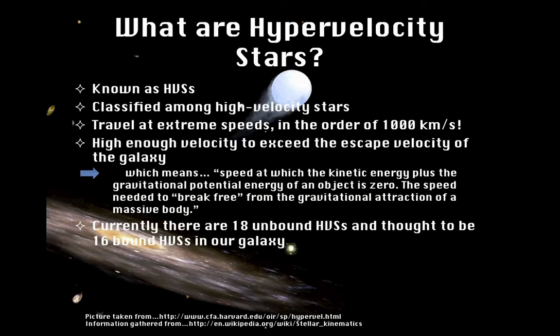So what are hypervelocity stars? Hypervelocity stars are also known as HVS's for short. They're classified in the high velocity star group, which also includes runaway stars and halo stars. But what makes an HVS so unique is the extreme speed at which it travels. Ordinary stars have a velocity in the order of a hundred kilometers per second, whereas HVS's have a velocity in the order of a thousand kilometers per second.